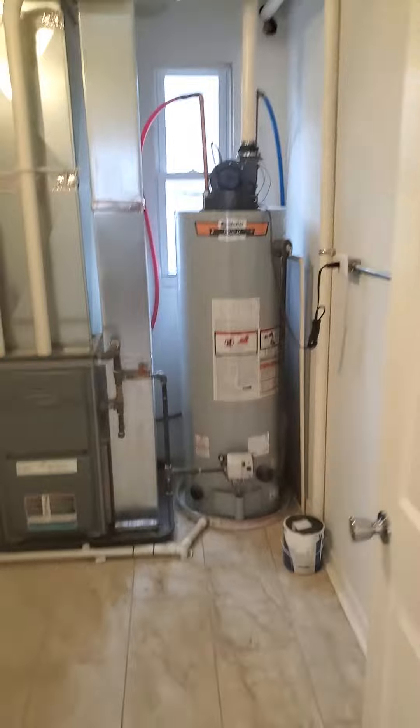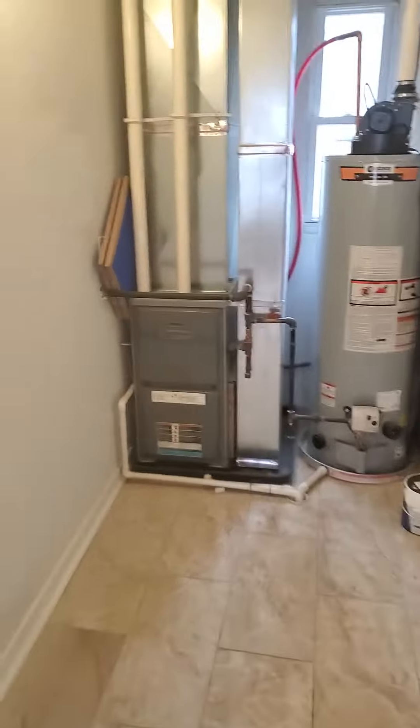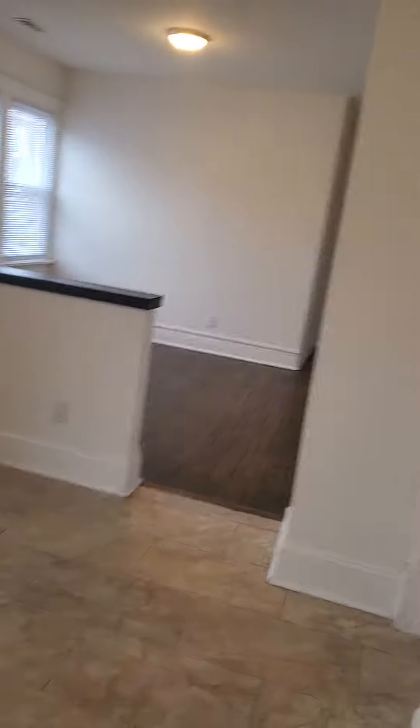It's the furnace room right here. A little bit of extra storage in here also. Keep moving down.